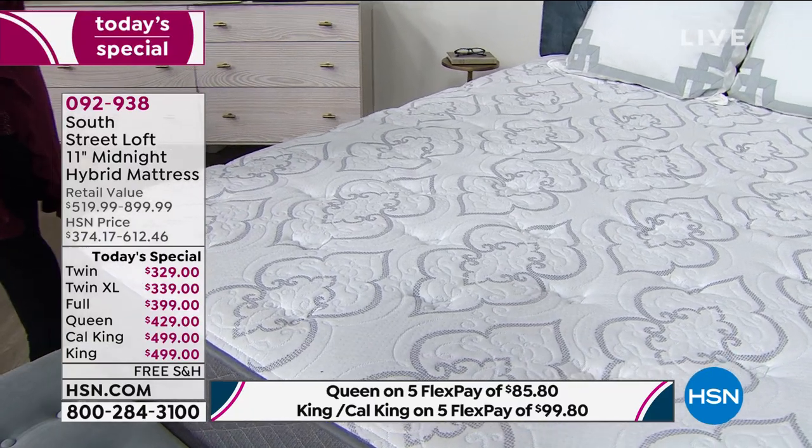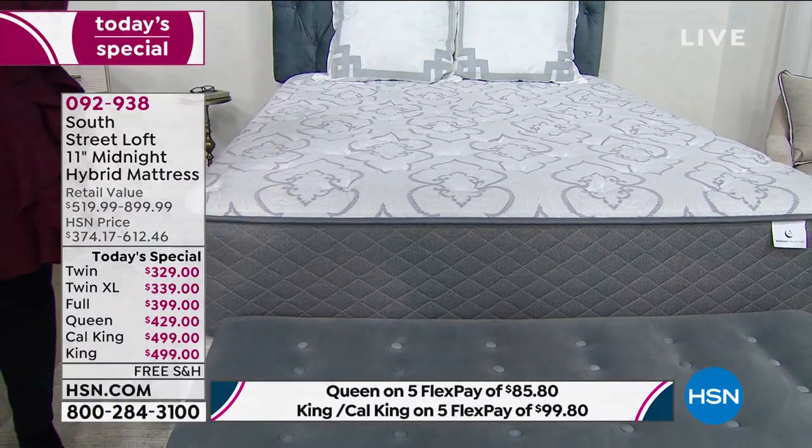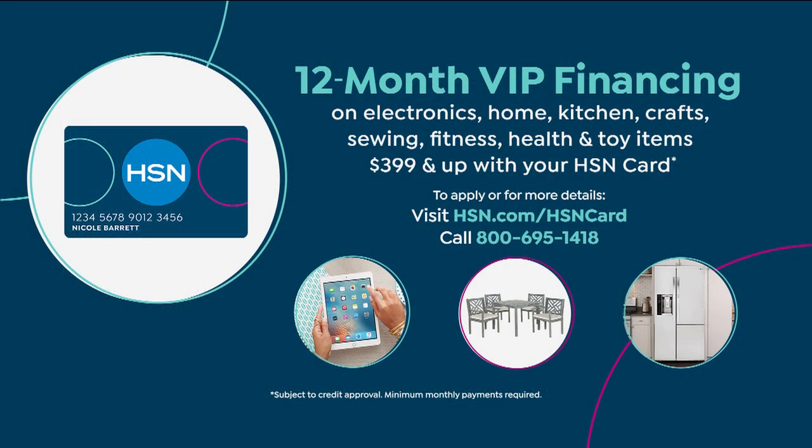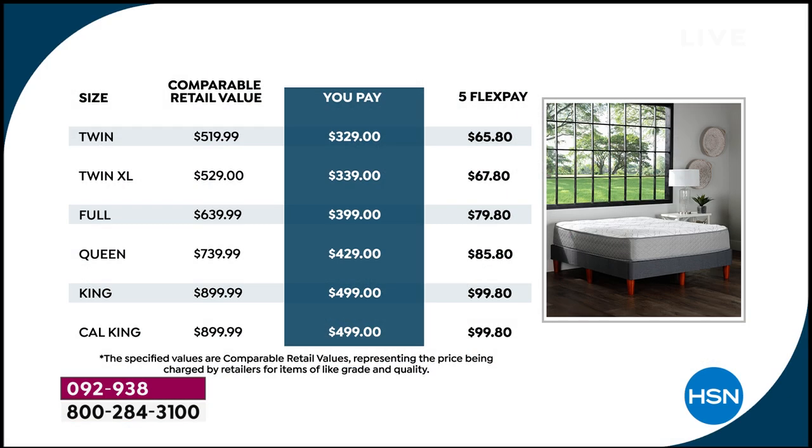If you have an HSN card, you get 12 interest-free VIP financing payments — a year to pay it off — on the full, queen, king, and California king. To get an HSN card, call 1-800-695-1418 or go to hsn.com. VIP financing runs from $33.25 to $41.51 a month. Or take five months with your own credit card — MasterCard, Visa, American Express, PayPal, Diners Club. A new queen-size bed for $85.80 a month — shipped free. The queen retails for $740; you're getting it $300 less than retail.